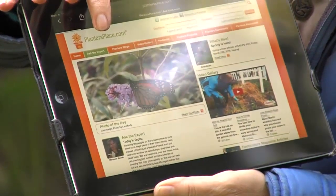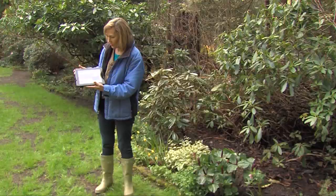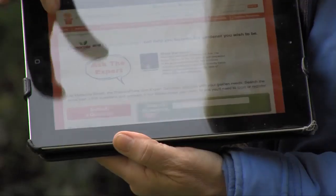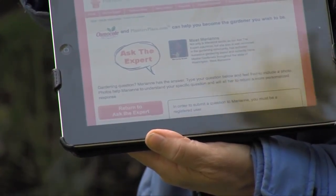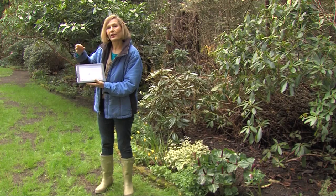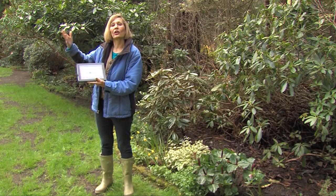When you hit on Ask the Expert, it'll come right up to Gardening Questions. You're going to see my picture there and a list of questions that I've already answered. And that is where you can ask me any garden questions.